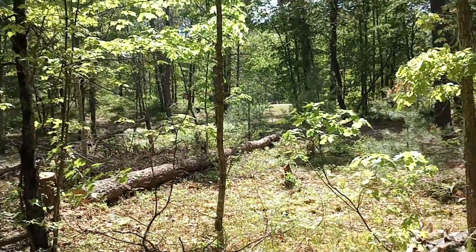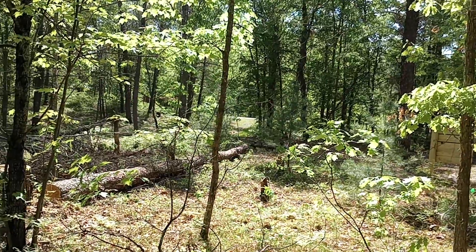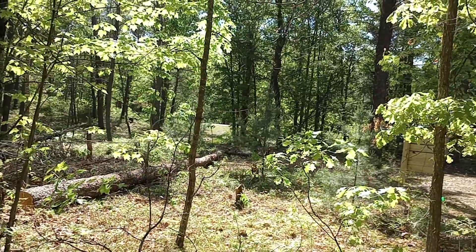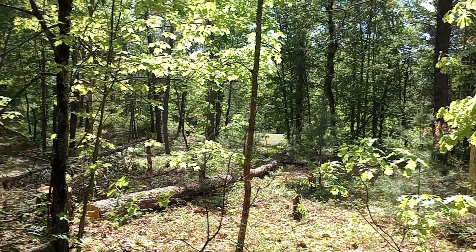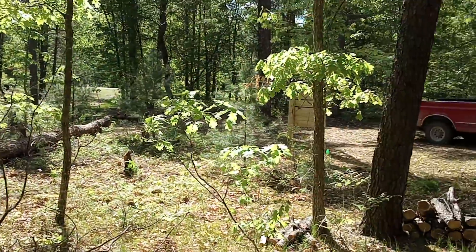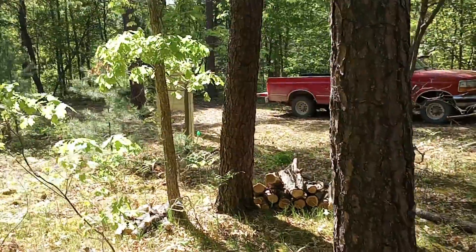We have a different perspective now — we cleared out all of this. This was all covered in stuff. We could actually put the trailer back here too; we have so much more room than we thought because it was just all closed in with brush piles everywhere, so we're getting it cleaned up.